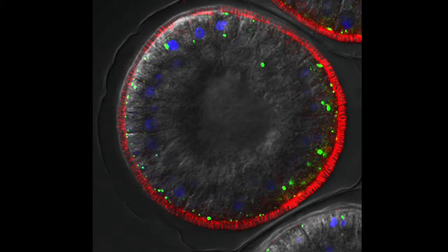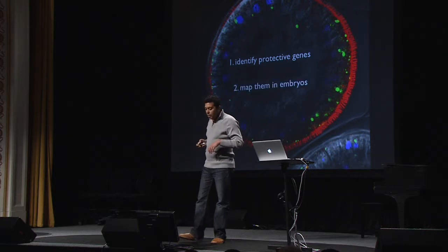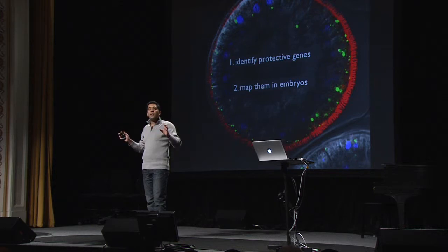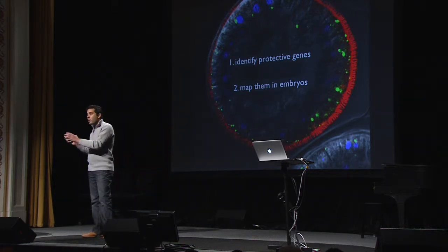What we do in my lab are two very simple things to try to answer the question of how chemicals are going to be problematic for embryos. The first is we try to identify all of the protective genes that an embryo might be using. The second is to map them in embryos — figure out where they're all located in space and time so that we can understand why one set of cells is especially vulnerable to a chemical and another set is not.